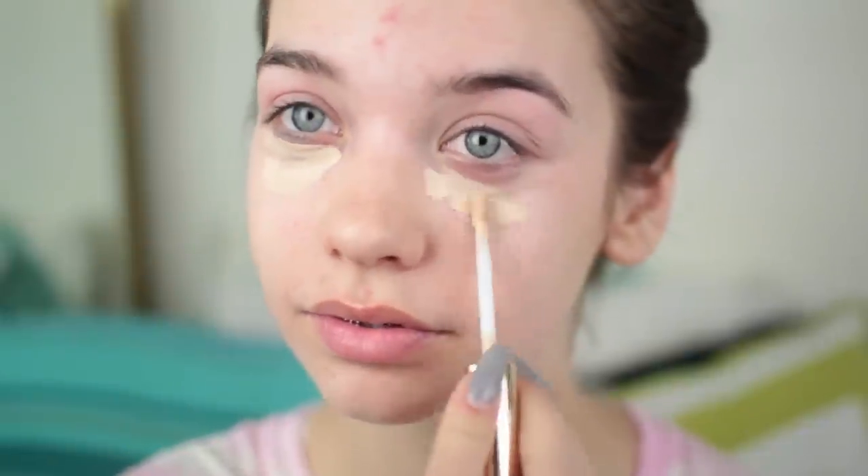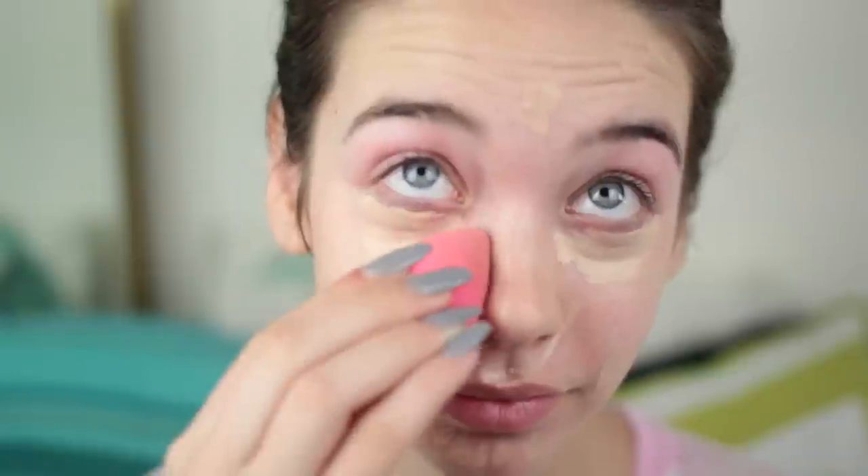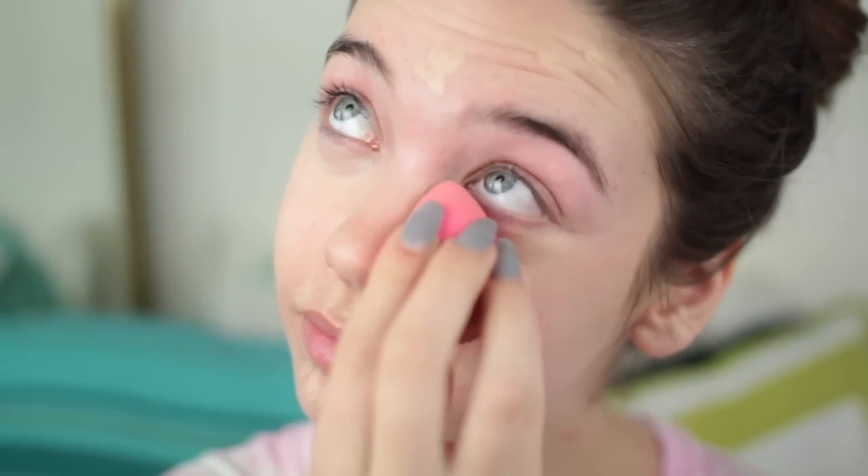So I first started with the Benefit Porefessional primer. I conceal a lot, but I also use the concealer as highlighter, so that's why I use it a lot. This concealer I'm using is the Estée Lauder Double Wear, and I use this one mostly for covering — I put it on my spots that need extra coverage. And then I'm using this MAC one which is a little lighter than my skin tone.